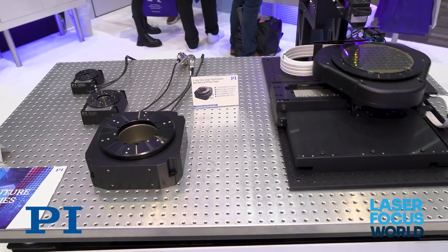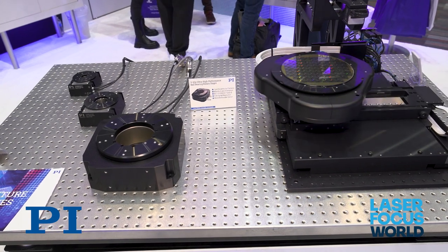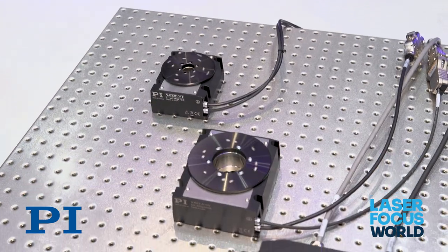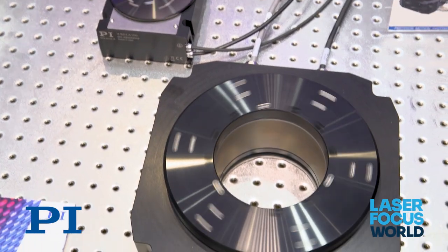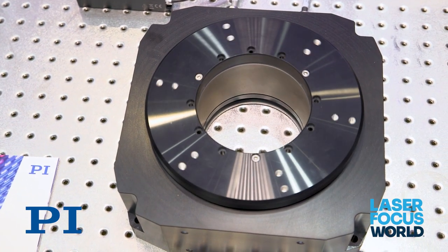One of the more interesting standard products we're showing this year is a new family of direct drive rotation stages. These stages are intended to be used when very high precision is required in demanding industrial applications. They are available in multiple sizes for different applications, and the family will continue to expand over the years in different sizes, height profiles, and motor torque constants to be available to even more applications.